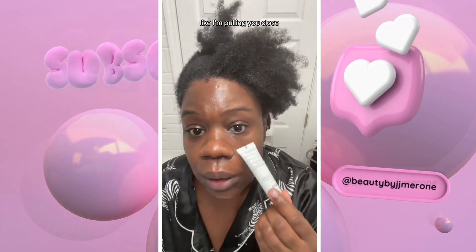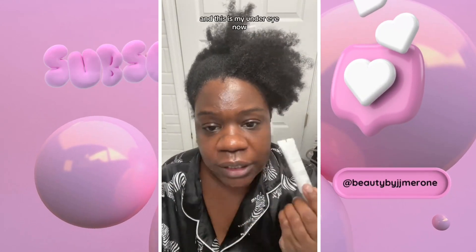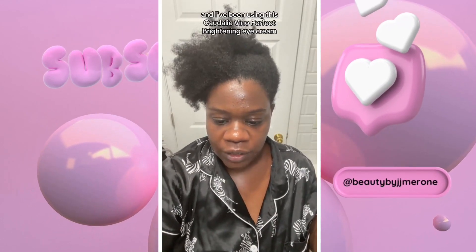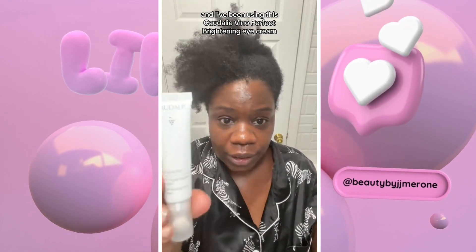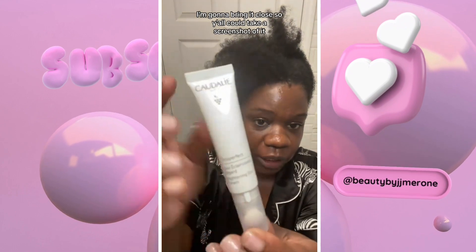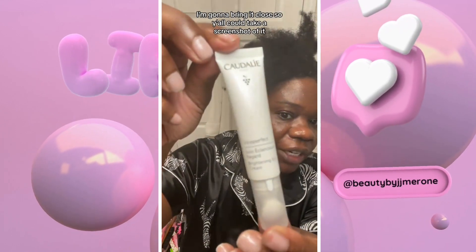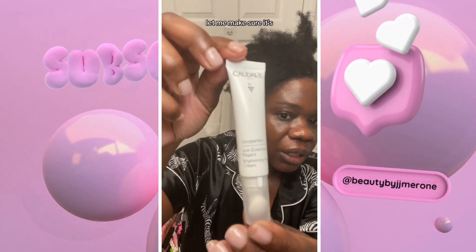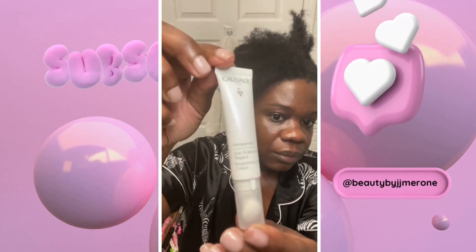I'm pulling you close and this is my under eye now. And I've been using this Coeur d'Ale Vino Perfect Brightening Eye Cream. This is what it looks like, y'all. I'm going to bring it close so y'all could take a screenshot of it. Let me make sure it's clear.